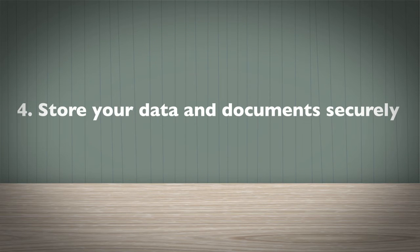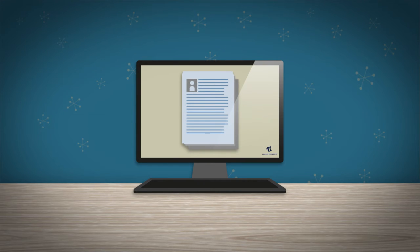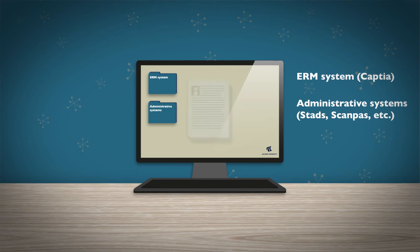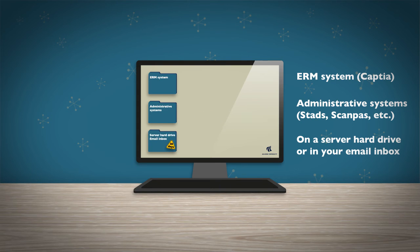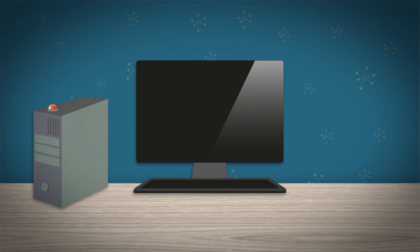Store your data and documents securely. Data and documents including personal information must be stored in one of the following: AAU's ERM system, administrative systems, or on a server hard drive, or in your email inbox for a maximum duration of 30 days. This way the data is backed up automatically and you won't risk losing it all even if your computer crashes or is lost.